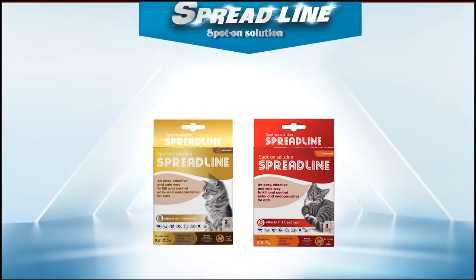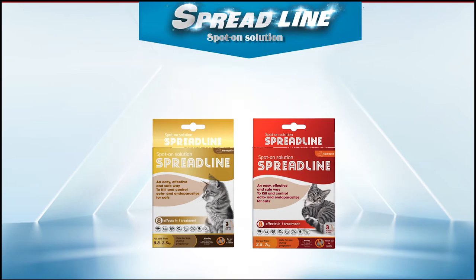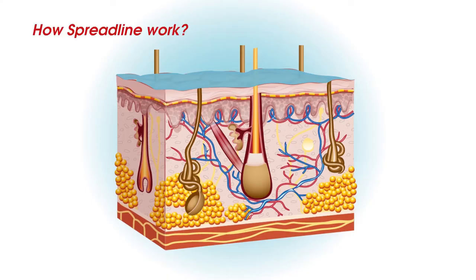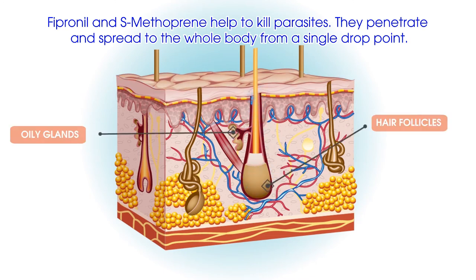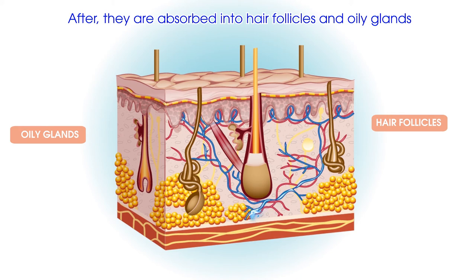Spreadline is a perfect solution for you. So how does Spreadline work? Fipronil and S-methoprene help kill external parasites. It penetrates and spreads to the whole body from a single tiny drop point. It is absorbed into hair follicles and oily glands.